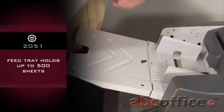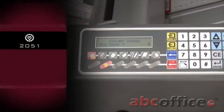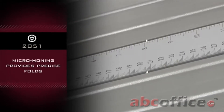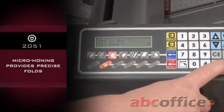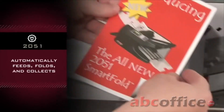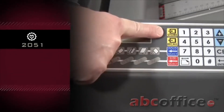Feed tray holds up to 500 sheets of paper with no paper fanning required. Two line by 20 character LCD display provides visual feedback. Micro honing for precise folds and production quality work. Automatically feeds, folds, and collects. High memory capacity with seven different preset fold types.